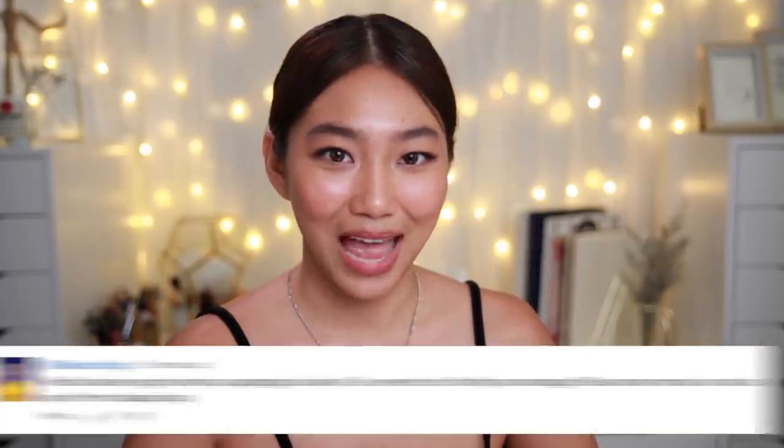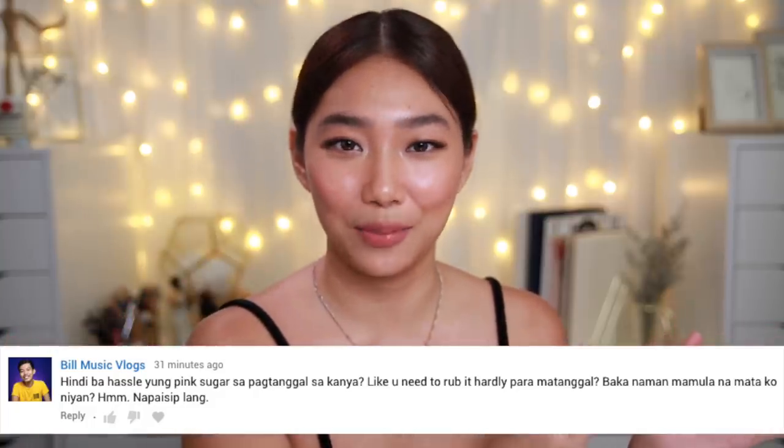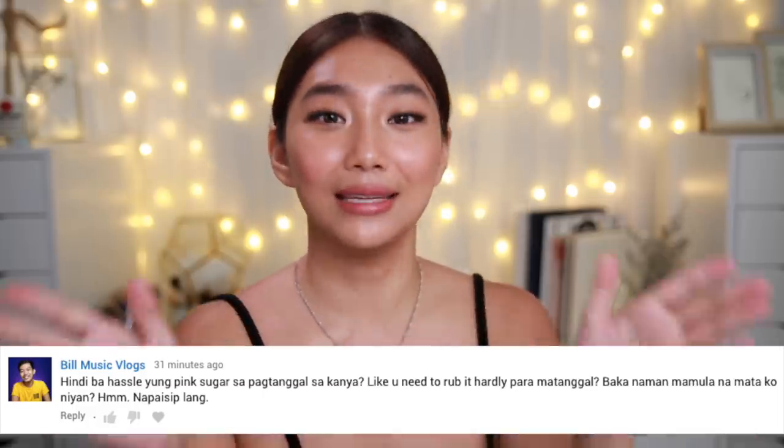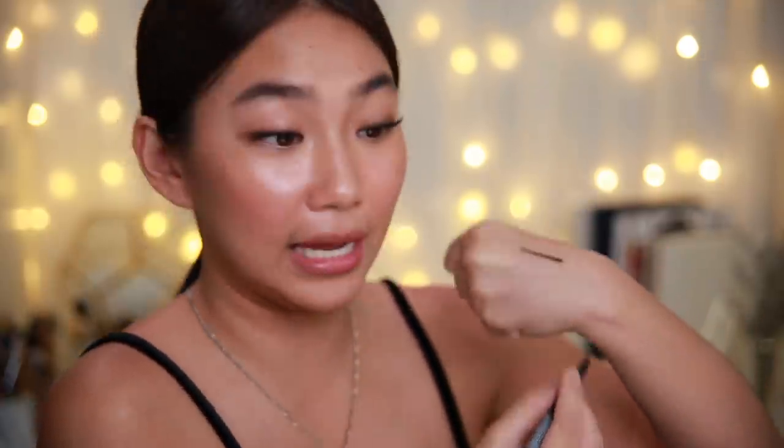The Nivea Eye Makeup Remover is really amazing for the eyes — it's non-stinging and very friendly. Even when I remove makeup while still wearing my contact lenses, it doesn't give me blurry vision. I also got a comment asking how to remove the Pink Sugar black eyeliner I showed in the last episode, which is extremely hard to take off. The answer is this Nivea remover. To demonstrate, I'll wet the eyeliner with water first — once in contact with water, the oil content sets and it becomes easier to work with.